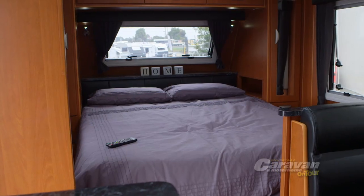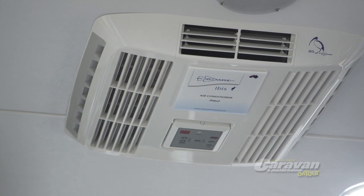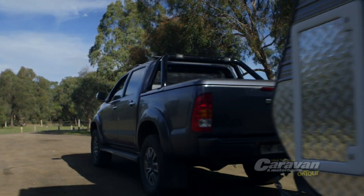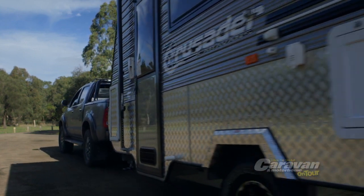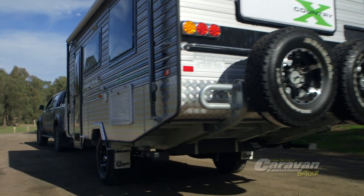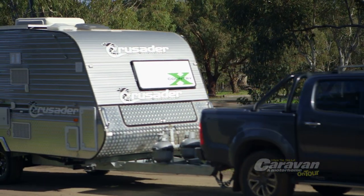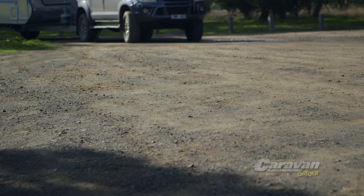With a queen-size bed, IBIS reverse cycle air conditioner and GAL-line floor, every consideration has been made to ensure that the X-Country Excalibur from Crusader Caravans is as comfortable and livable inside as it is tough and bush ready on the outside.